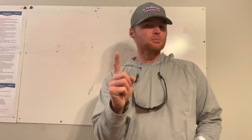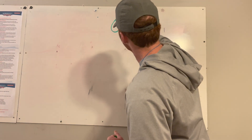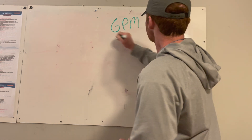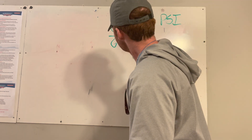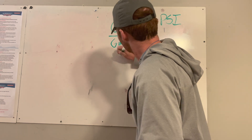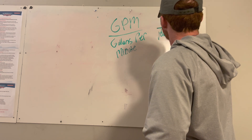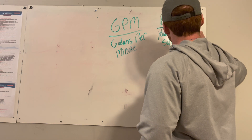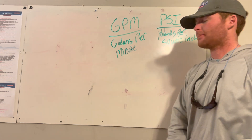When you've got a pressure washer, there are two different numbers that you have to look at. You've got to look at gallons per minute and PSI. We're going to go ahead and write both of those on the board. GPM stands for gallons per minute, and PSI stands for pounds per square inch — that's how much pressure something is putting out.